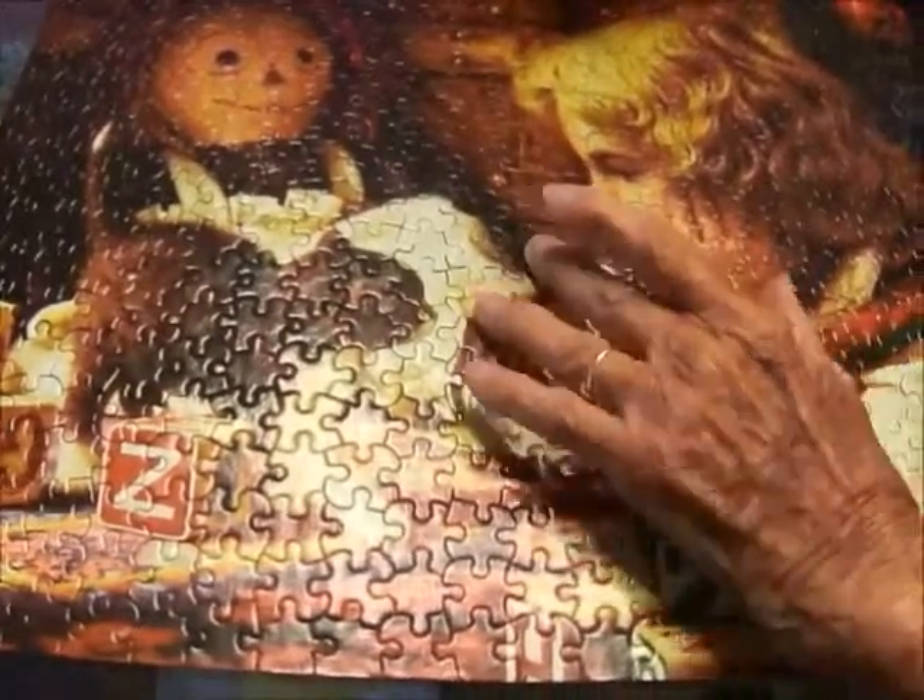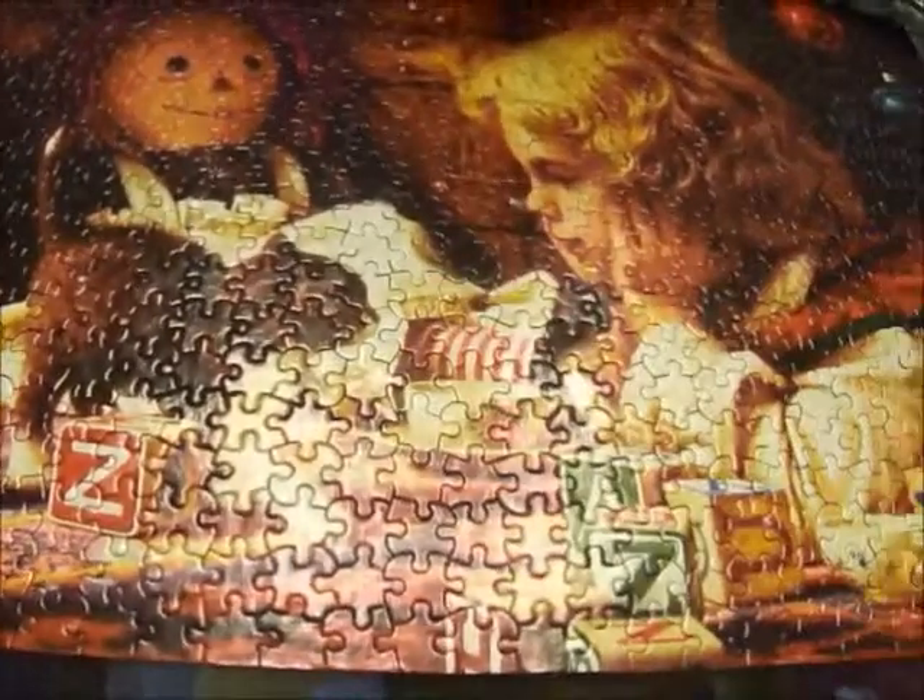And Rosie, how many puzzles have you made over the years? Oh, hundreds of them. So you've made hundreds of puzzles? When did you get an interest in making puzzles? A long time ago. When you were a child maybe? Yes.